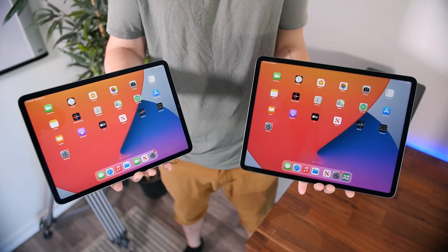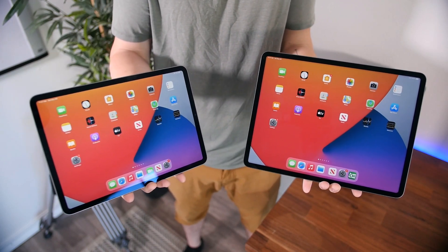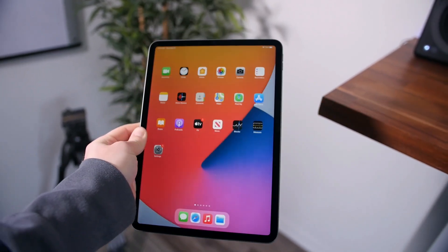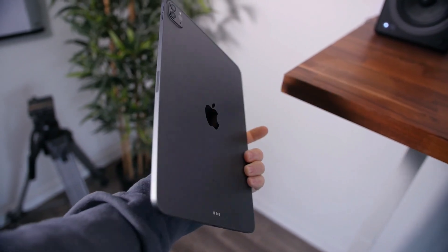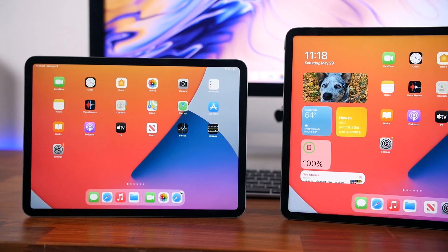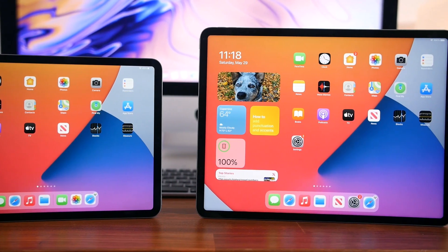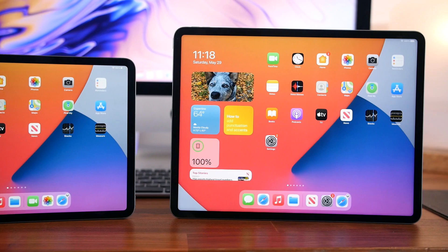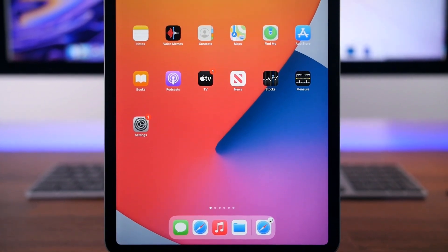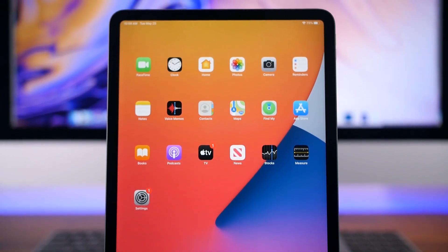The slightly thicker build of the 12.9-inch model doesn't make using it any more difficult — it's just the overall size of the display that makes it more unwieldy, in my opinion. If you have an iPhone 12 and a 15-inch MacBook Pro like I do, I actually found that the 11-inch iPad Pro complements those devices better because it sits between the two in terms of display size. Whereas the 12.9-inch model, because it's so similar in size to my laptop, it just makes me want to use my laptop for most applications.